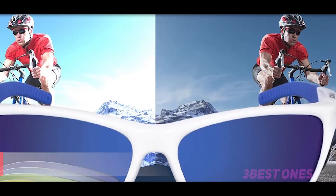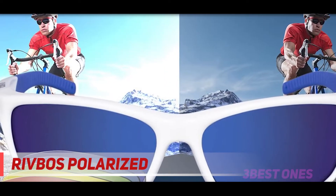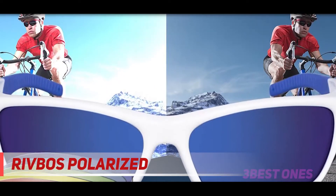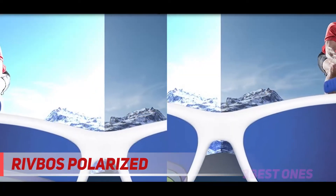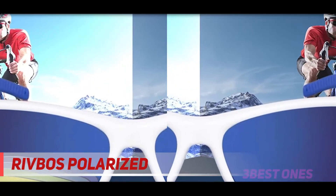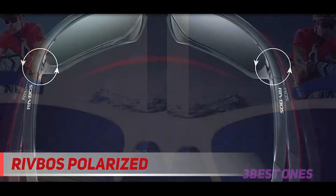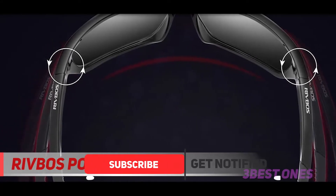Starting at number 3, Rivbose Polarized. These Rivbose glasses are one of my favorites. First, they are pretty small, so they don't cover half of your face yet provide enough eye protection. Second, I like their simple design. With their simplicity, nothing can go wrong in terms of lenses, nose pieces, etc. Just remember you won't be able to exchange their lenses, but I think it is not such a big deal because they are polarized.